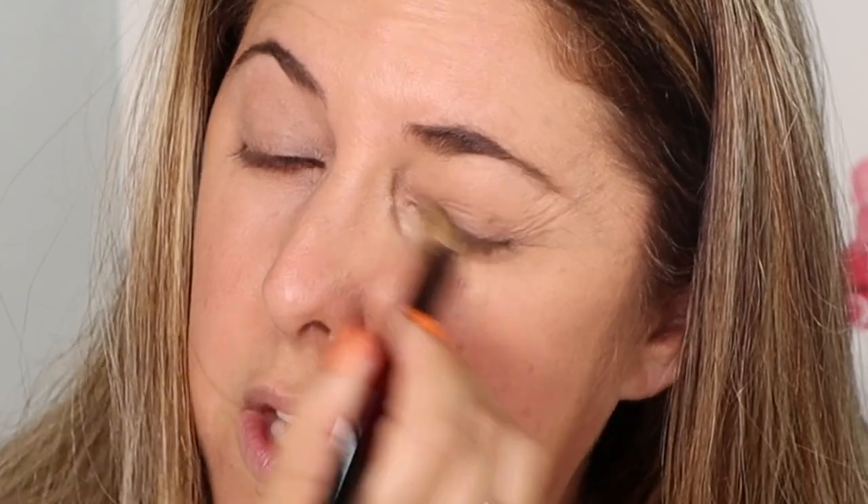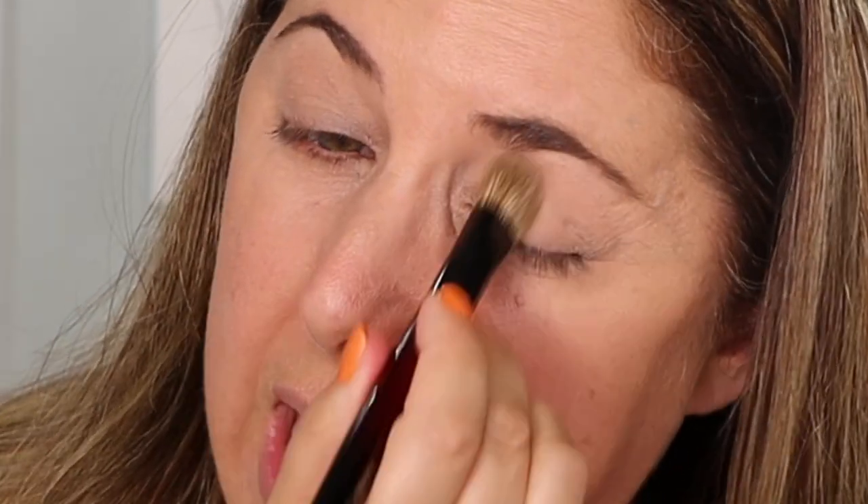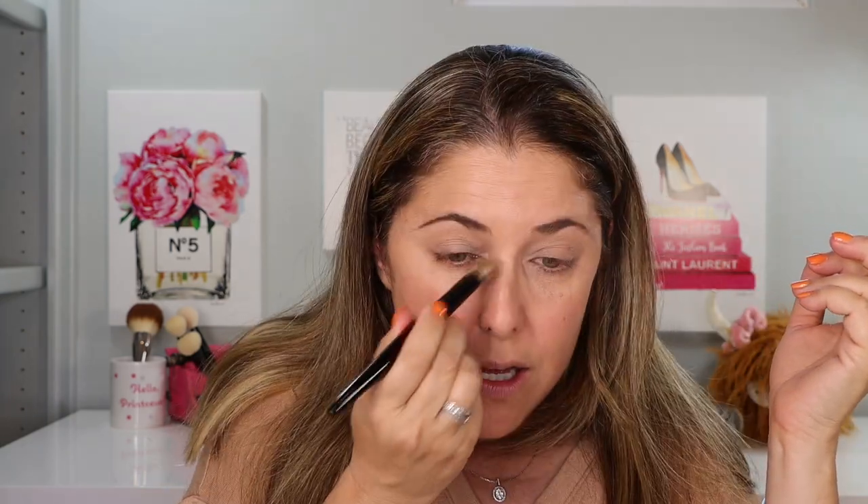Starting with the lighter shade under the eyes — just there where I get a little darkness because I don't sleep well — and using the Fusion concealer brush to blend it in. This is very light and you can see how well it works; it really glides very nicely onto the skin. It's just a little bit too light which makes for a nice base under the eye.